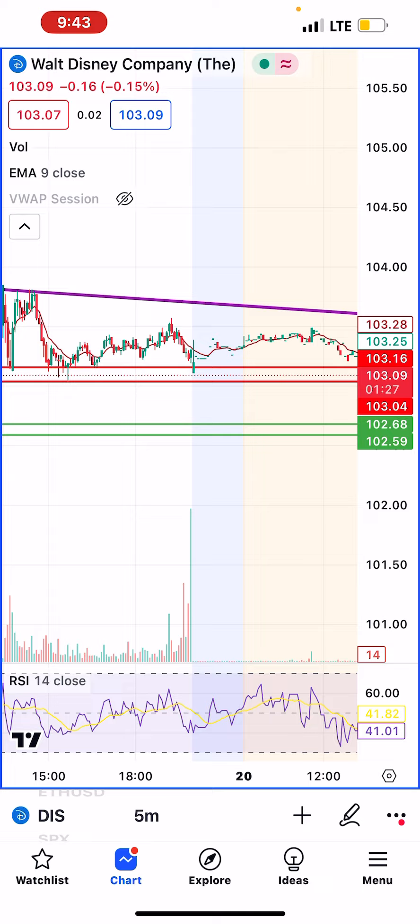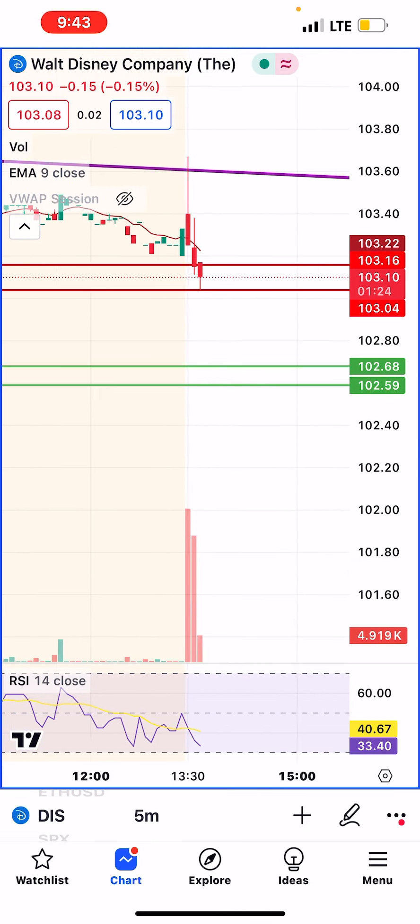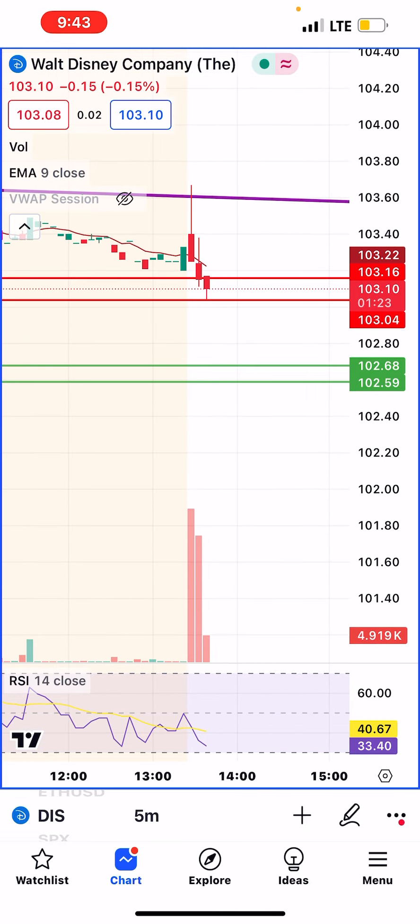So far the trade looks like this. Now it feels like we may fall down a little.